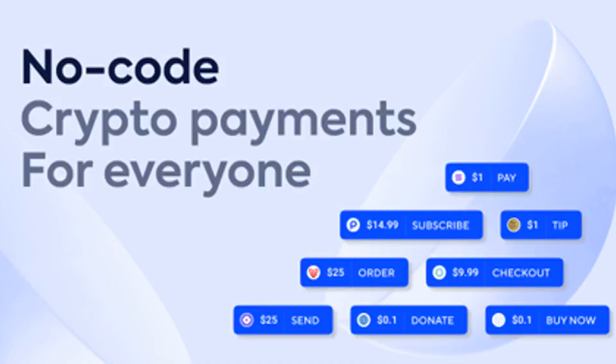Blockchain technology and cryptocurrencies can make a big difference for content creators globally. Anyone can benefit from integrating such solutions, preferably if they do not require coding knowledge. The Pip button may be the answer to many prayers, as it is compatible with any platform or website.